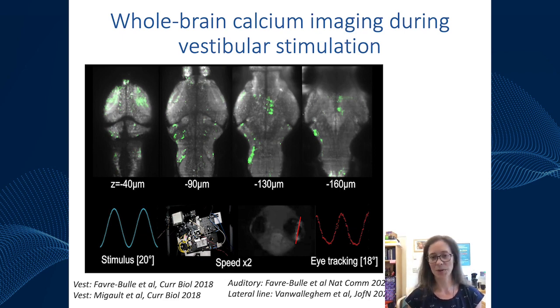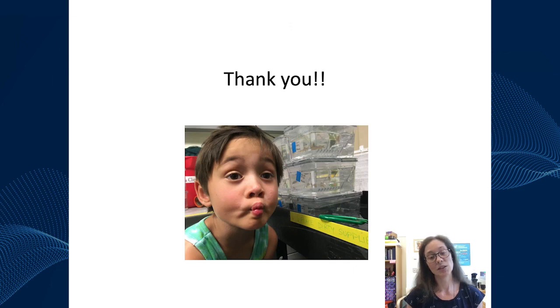So feel free to check out those papers. Thank you for listening, and have a great day.